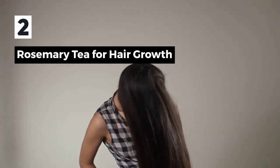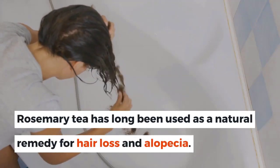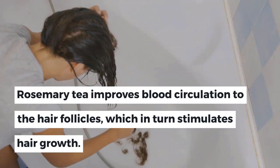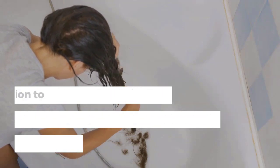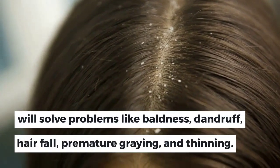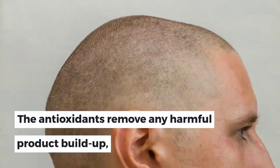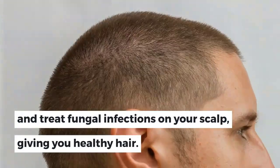2. Rosemary Tea for Hair Growth. Rosemary tea has long been used as a natural remedy for hair loss and alopecia. It improves blood circulation to the hair follicles, which in turn stimulates hair growth. You can also use rosemary tea topically as a hair rinse or shampoo. Rinsing your hair regularly with rosemary tea will solve problems like baldness, dandruff, hair fall, premature graying, and thinning. The antioxidants remove any harmful product buildup and treat fungal infections on your scalp, giving you healthy hair.